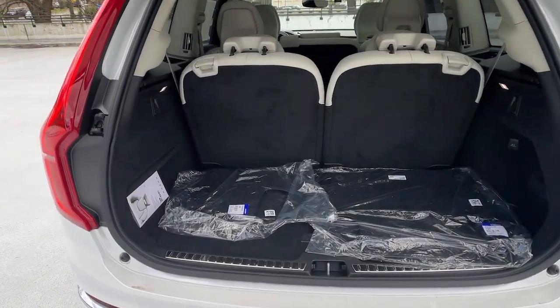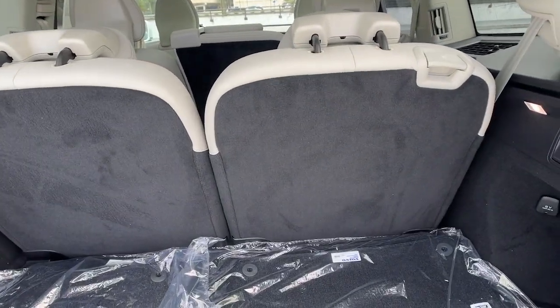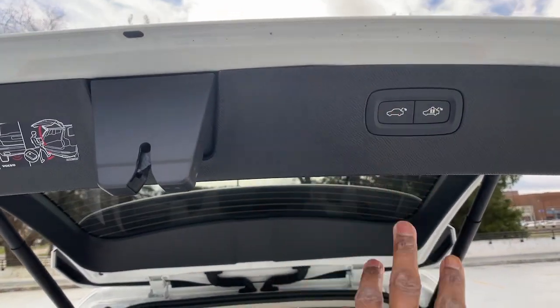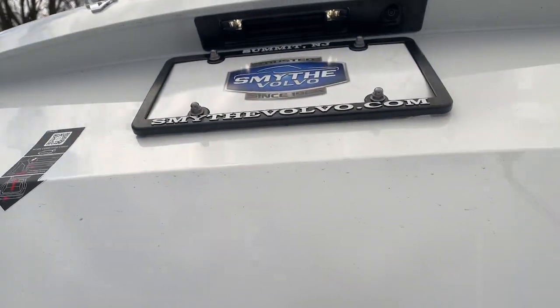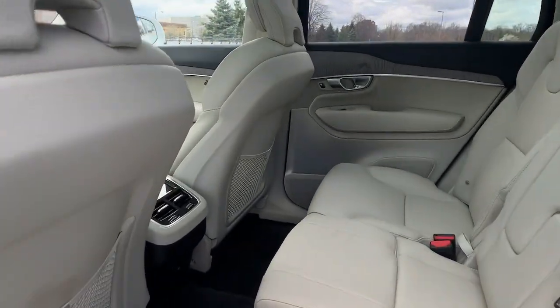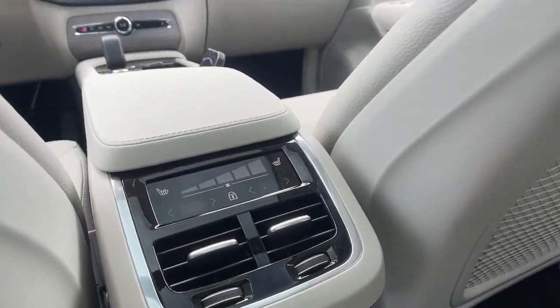The following are some of this vehicle's highlighted options: heated steering wheel, Apple CarPlay and or Android Auto, keyless entry, navigation system, moonroof, backup camera, power passenger seat, fog lamps, heated rear seat, heated mirrors.